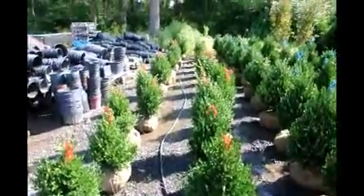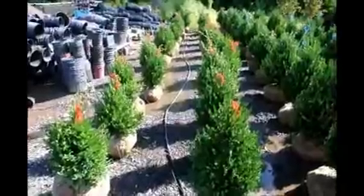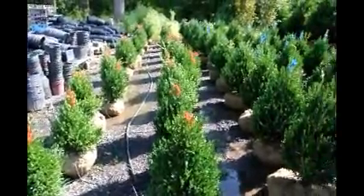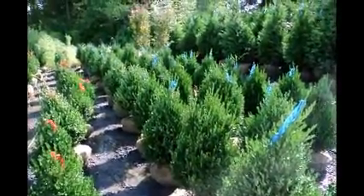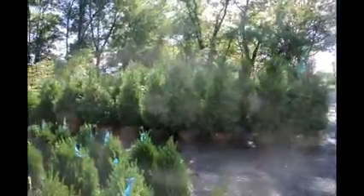We grow a lot of boxwoods here at Highland Hill Farm. These are our 18 inch green mountain boxwoods and these are our 24 to 28 inch green mountain boxwoods. We grow a lot of other deer resistant trees and shrubs as well, and those are our 5 to 6 foot green giants.